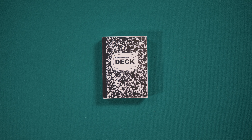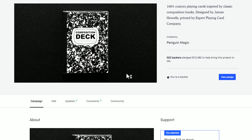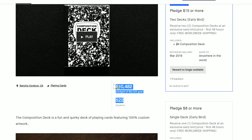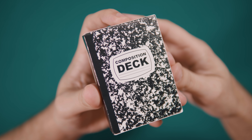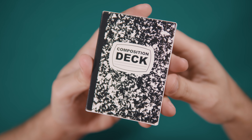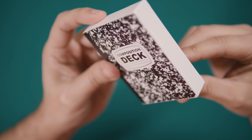The Composition Deck was first announced via Kickstarter in October of 2018. The deck successfully raised a modest $10,000 in funding and finally shipped to backers in late January, early February of 2019. The deck comes in a white glossy cardstock tuck case printed to look like a mini composition notebook, complete with white and black marbled cover and black colored binding.